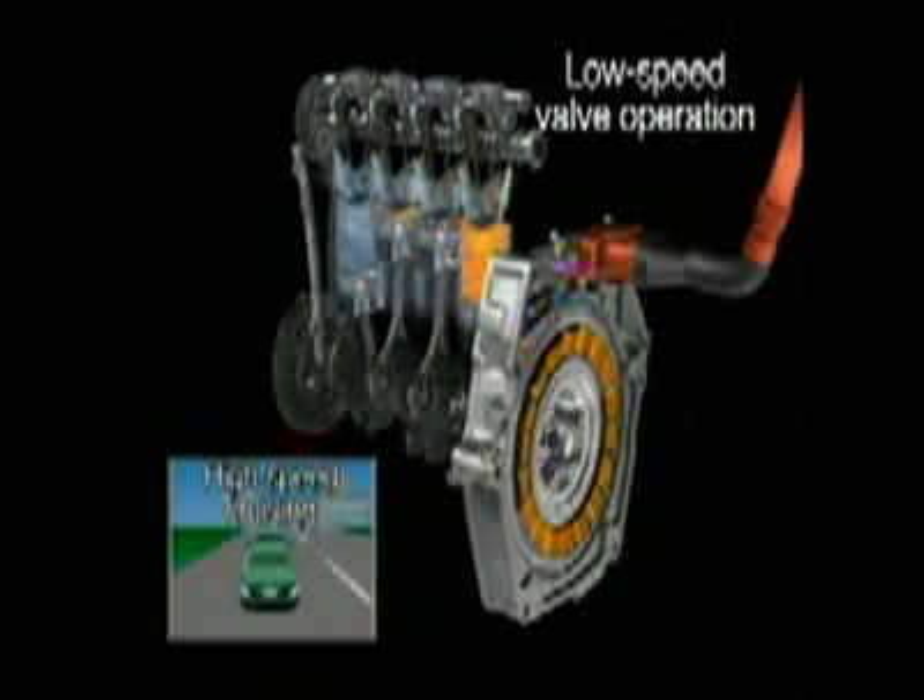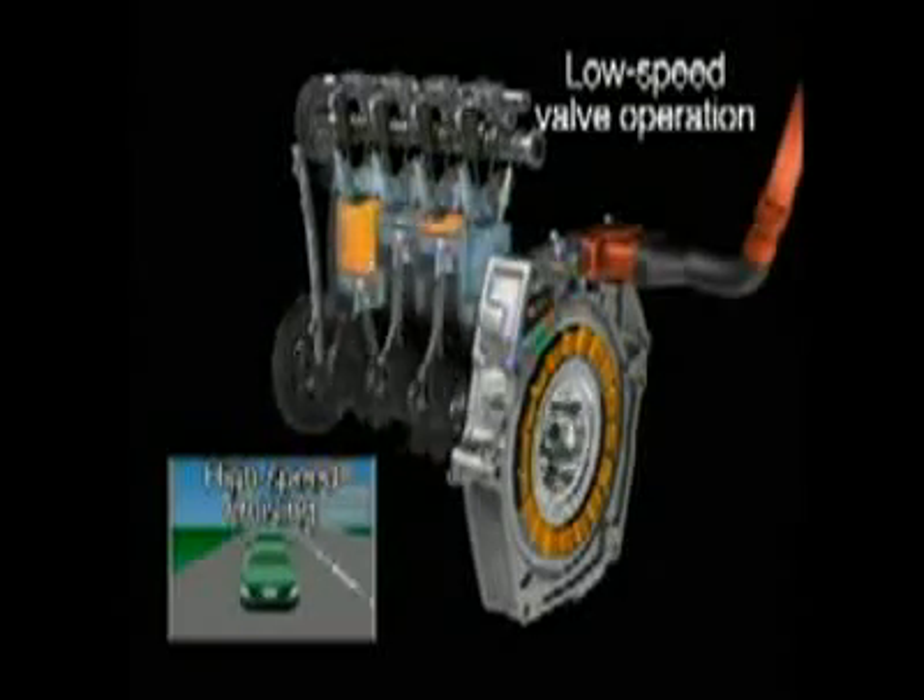When accelerating gently or cruising at high speeds, the engine operates on its own, using the low-speed cam lobes to optimize fuel efficiency.